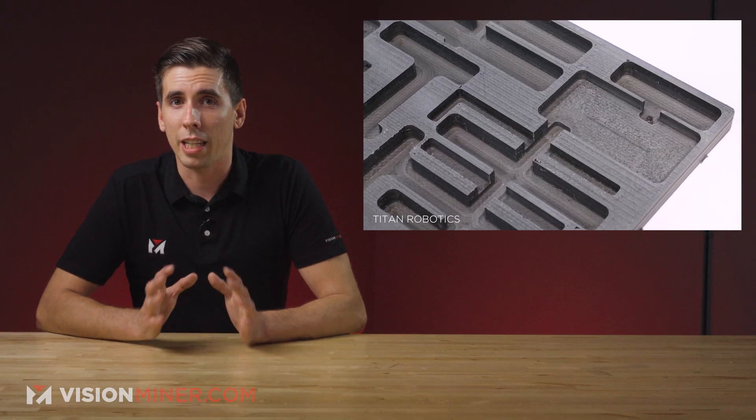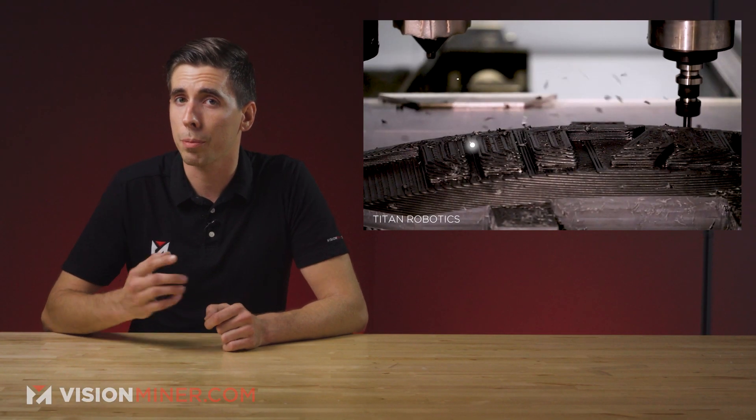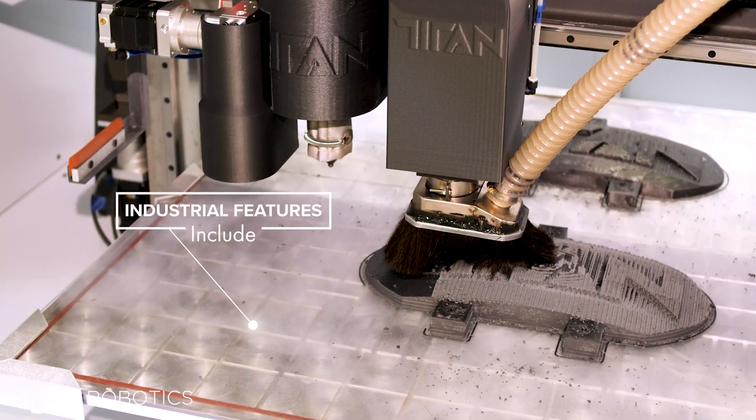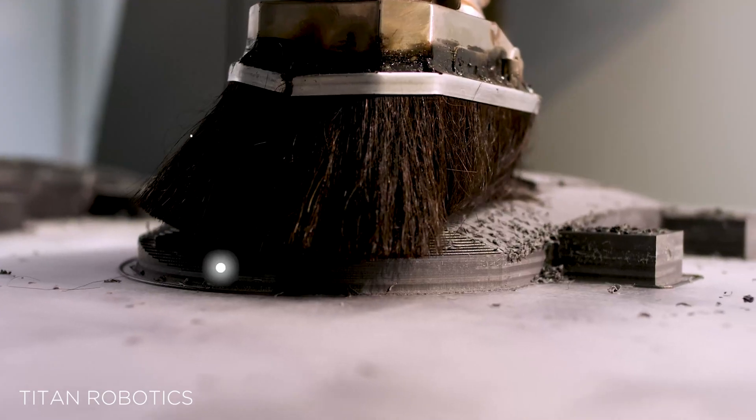The latest entry into the Atlas series is built for both functional prototyping and end-use production, with primary applications being molds, tools, jigs, and fixtures. They've aimed it at manufacturers in everything from aerospace to consumer goods.